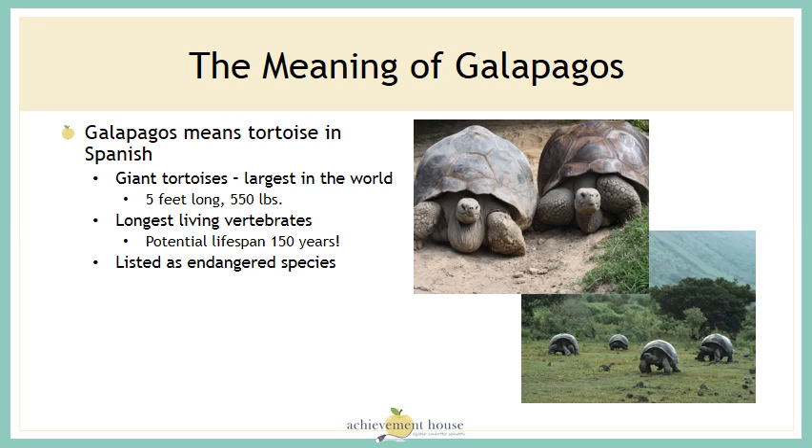The word Galapagos means tortoise in Spanish. The giant tortoise is the largest in the world — it's five feet long and could weigh 550 pounds. They are the longest living vertebrates, with a potential lifespan of 150 years. These tortoises are listed as an endangered species.